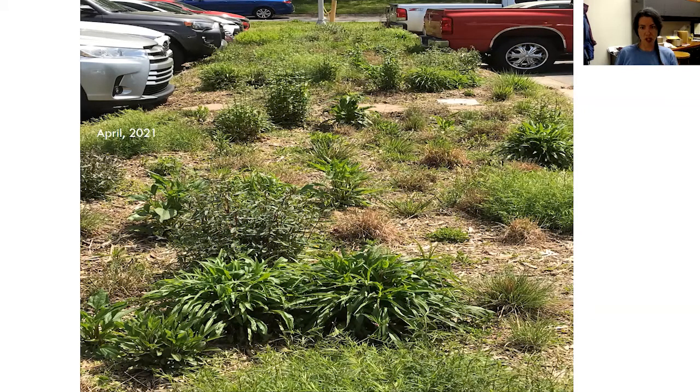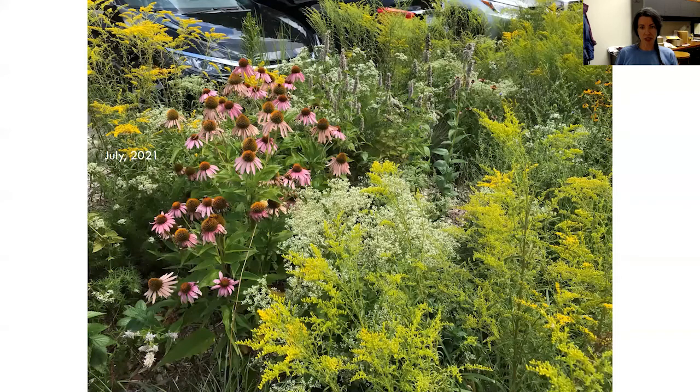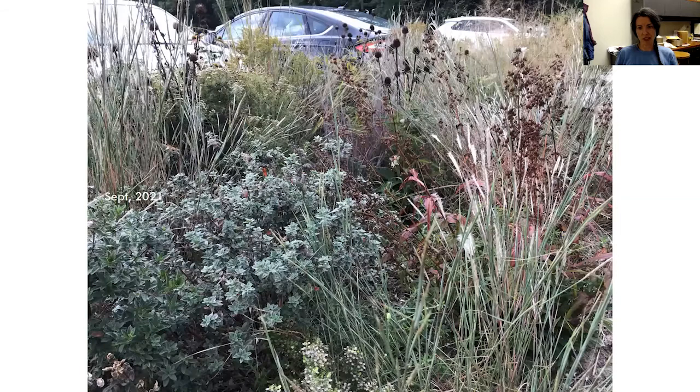This is what it looked like in July — this is the middle clump section. So there was the wild section, the clump section, and the formal section. This is the clump section in the middle. She did more blooms to grasses. And then this is what it looked like in September — I just think that's absolutely stunning. I love all the grasses and the sort of muted gray tones. I think it's really, really pretty.